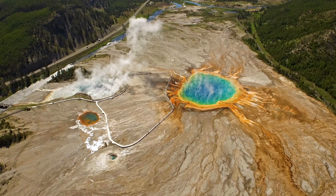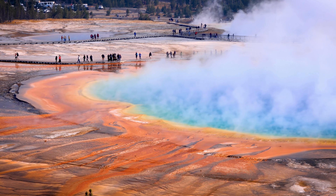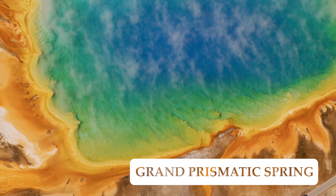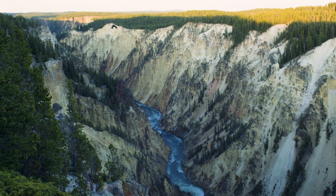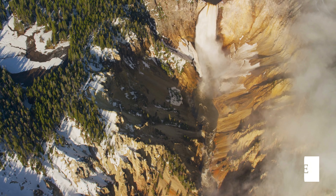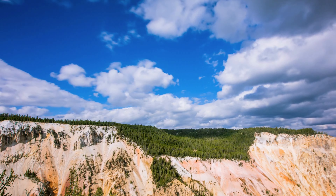The Grand Prismatic Spring is a large and colorful hot spring located in the Midway Geyser Basin. It's the third largest hot spring in the world, known for its vivid blue center ringed by shades of yellow, orange, and green. The Grand Canyon of the Yellowstone is a surprise to many, but it is incredible in its own right, featuring stunning views of waterfalls, steep cliffs, and colorful rock formations.